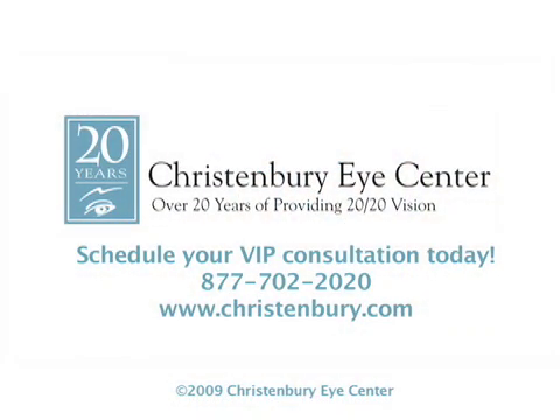Here at Kersenberry Eye Center, we use only the latest, most advanced technology, like our all-laser LASIK procedure, to help you achieve incredible vision. It's the safest, most precise technology available. Don't wait — call us today.